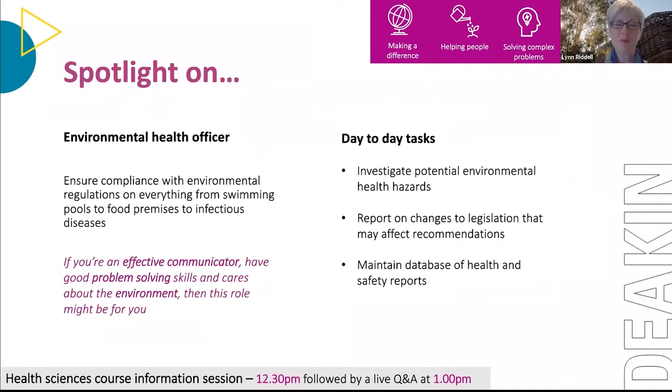Spotlight on Environmental Health Officer: this career is available after completing a Bachelor of Health Sciences with a major in Environmental Health. An Environmental Health Officer ensures compliance with environmental regulations to support community health and wellbeing, covering everything from swimming pools and gymnasiums to food service outlets, restaurants and cafes. Day-to-day tasks include investigating potential hazards, working with organisations on hazard reduction, reporting on changes to legislation affecting recommendations, and maintaining databases of health and safety reports.